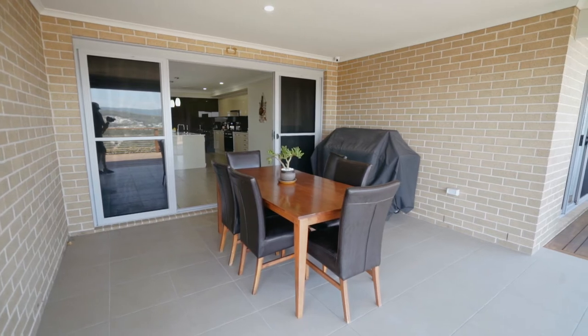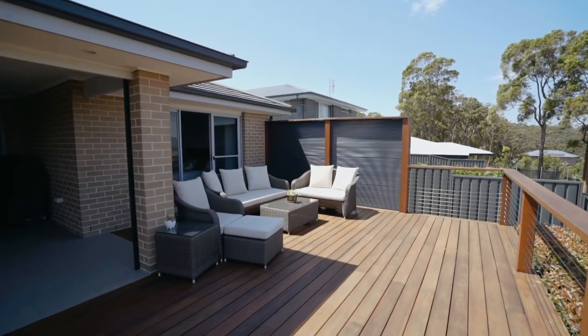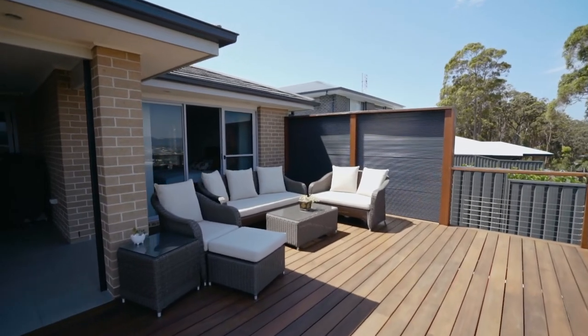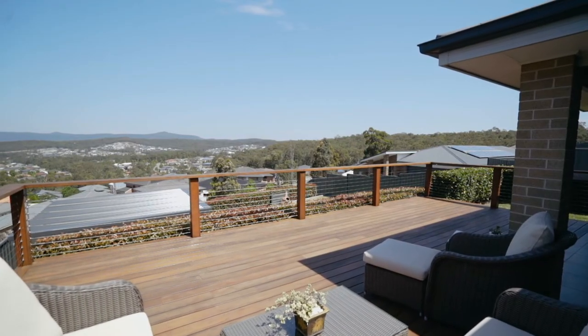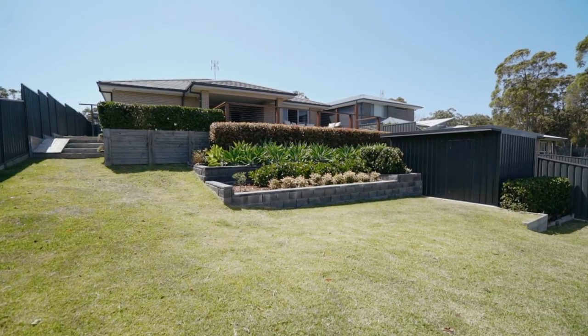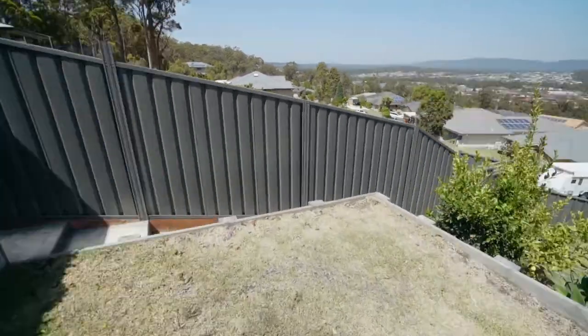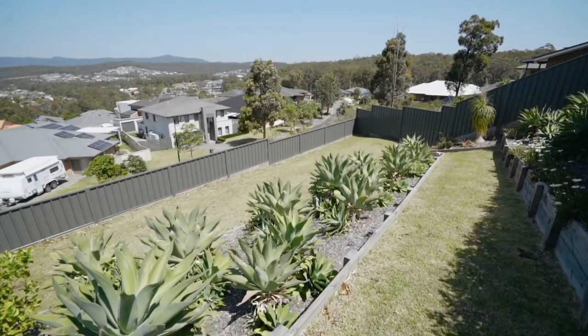Outside features an outdoor undercover alfresco area that joins up to the large entertaining deck that overlooks Cameron Park and right up to Mount Sugarloaf, and the views can never be built out. The tiered backyard has large flat areas for the kids to play, with hedging plants that make this entire backyard very private.